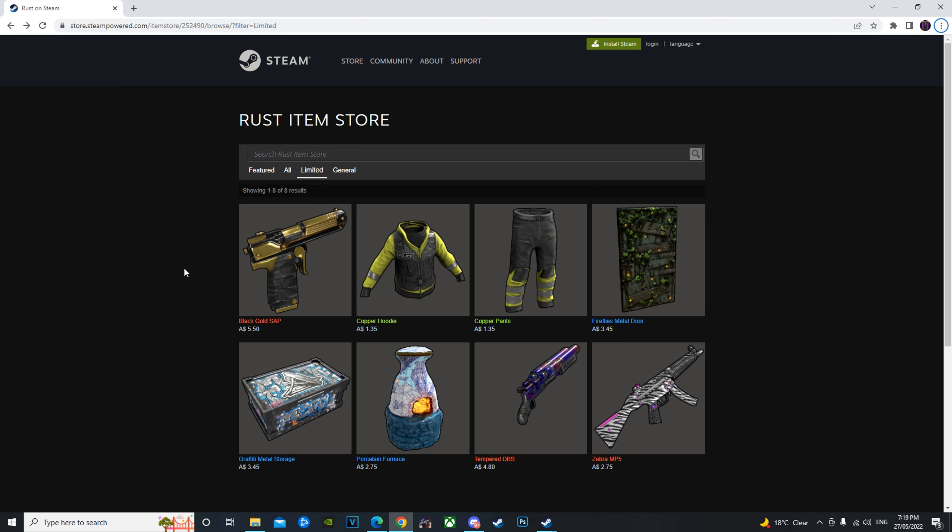What's going on guys, I'm Mati back here again with the weekly Rust skins videos. Today we've got a pretty interesting-looking Rust item store. We have the Black Gold SAP, continuation of the copper set by Duck, the Fireflies metal door continuation of the graffiti set, the continuation of the porcelain set, and also continuations of the tempered and zebra sets.